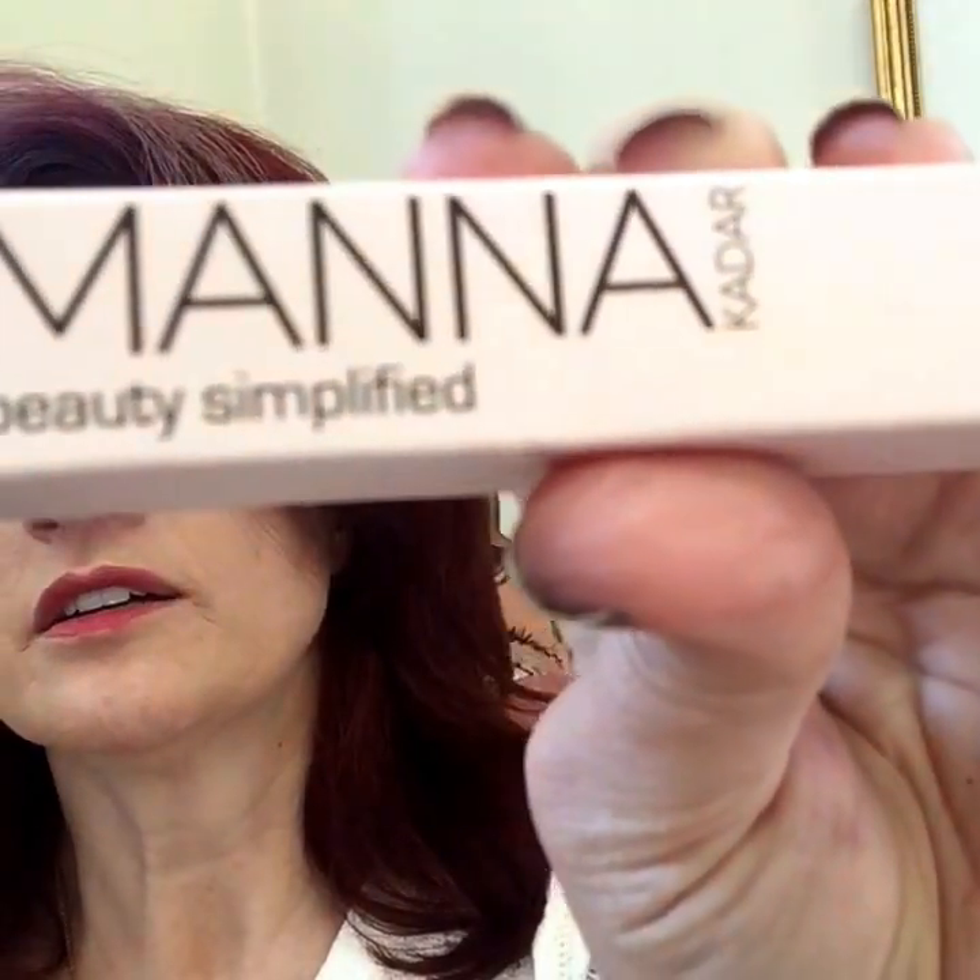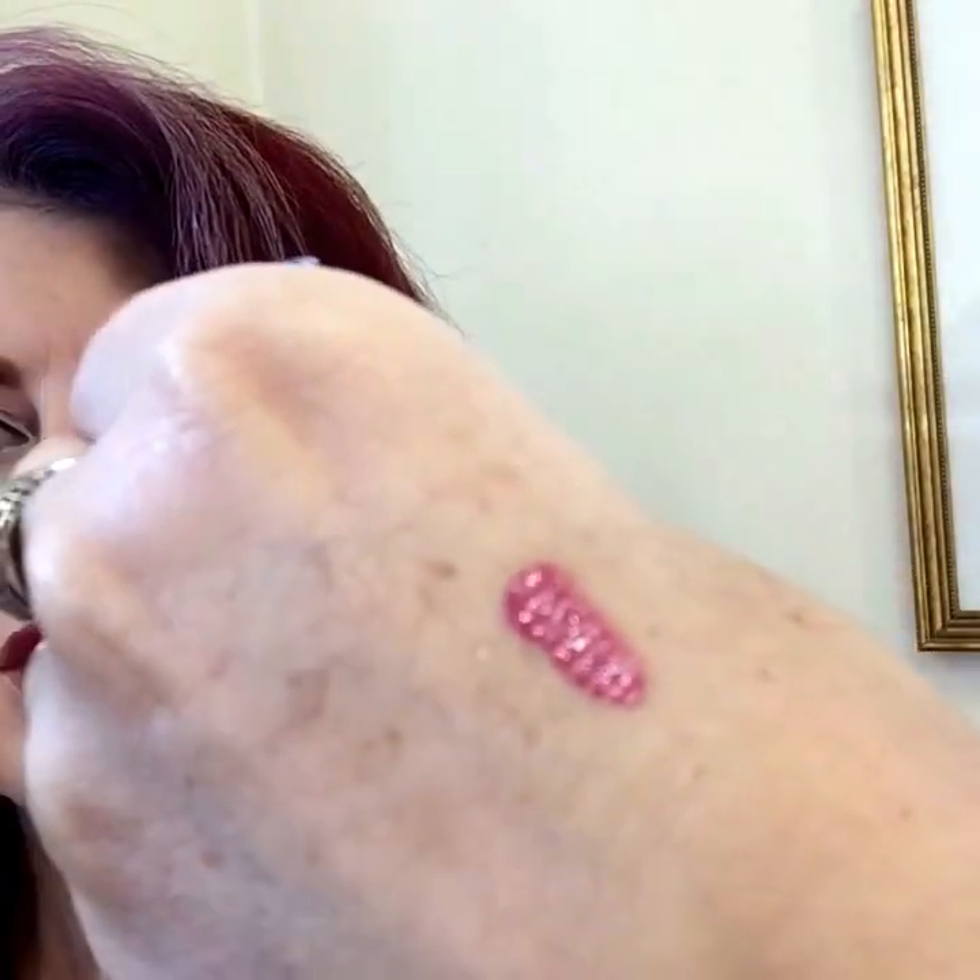This is the Manakadar Beauty Simplified Lip-Locked Priming Gloss Stain. This is what the box looks like — Manakadar. So pretty, love this color. It's supposed to be a lip stain, and it feels really nice. I don't think it's like a liquid lippy, but being a lip stain it probably stays on really, really well. I'm so excited to try that — the color is this beautiful rose shade. I love it!